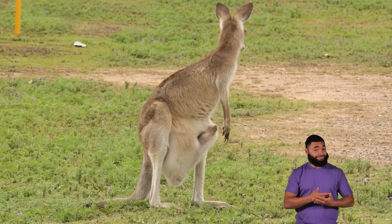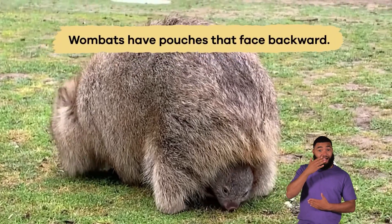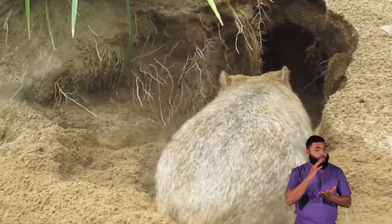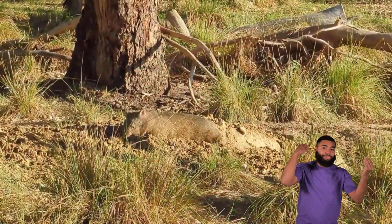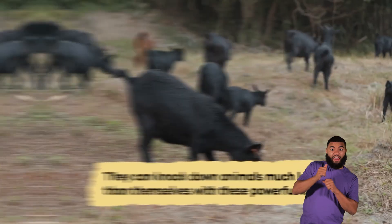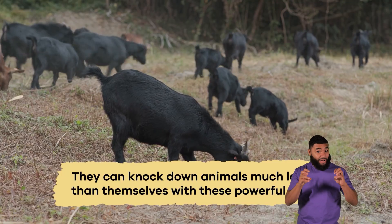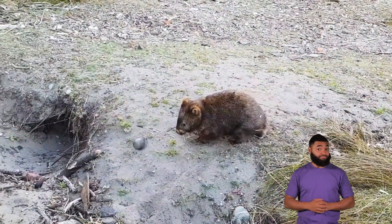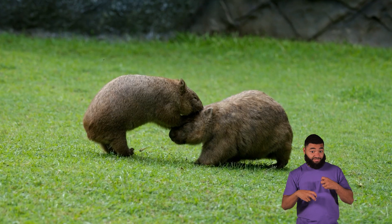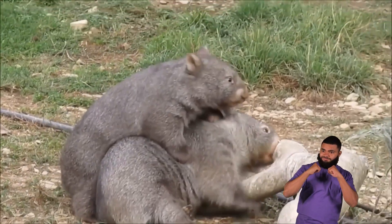Unlike other marsupials with pouches that open toward the front, wombats have pouches that face backward. This unique adaptation helps protect the young from dirt and debris while the wombats dig. They kick their strong hind legs out with incredible force when threatened, like martial arts masters. They can knock down animals much larger than themselves with these powerful kicks. Wombats also have thick, tough skin and a layer of cartilage in their rumps, which acts as natural armor to protect them from bites and scratches.